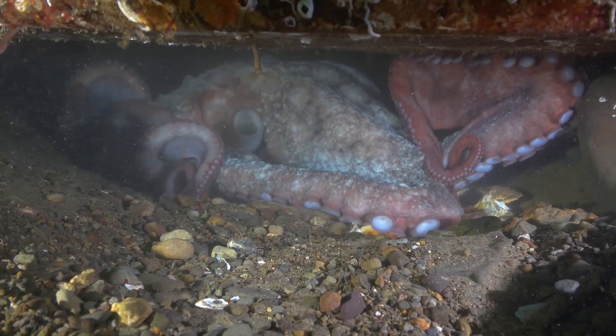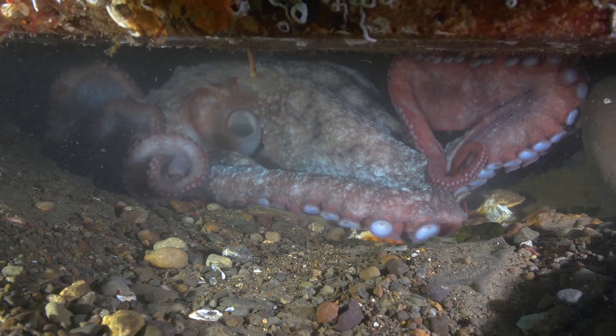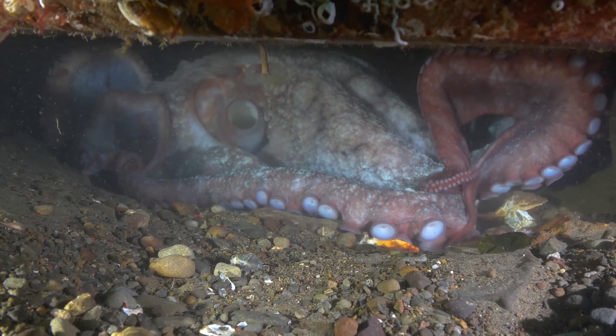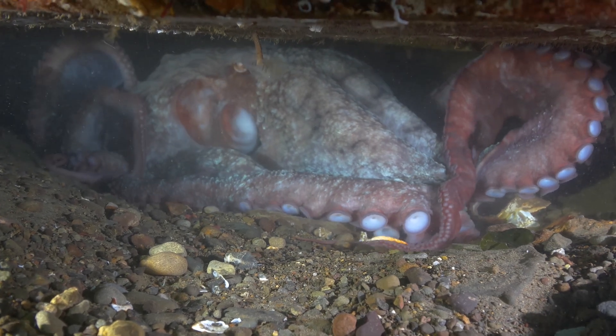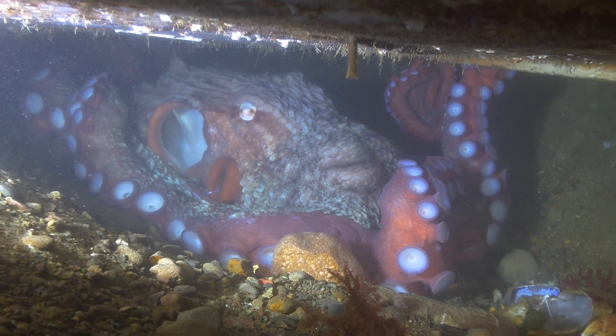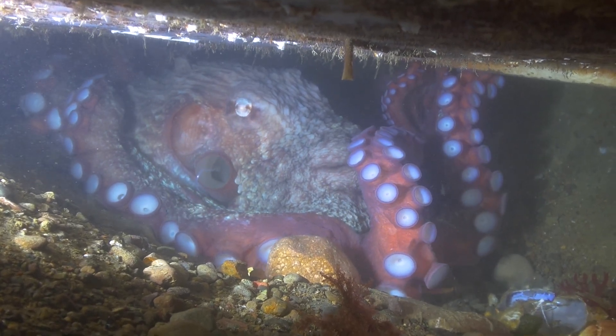When we look at most animals, their anatomies make sense: head, then body, then legs or tails. But cephalopods like octopus mix this up, wearing their lungs, stomach, and other organs in a sack called a mantle on top of their heads.